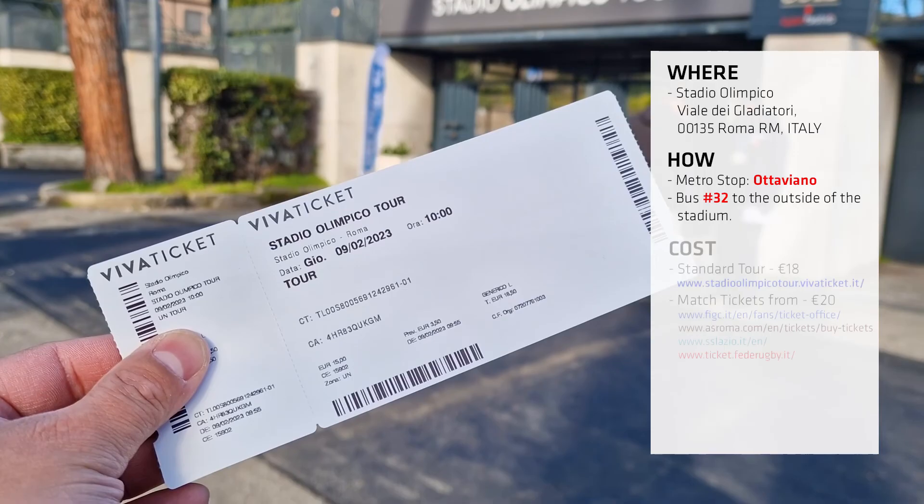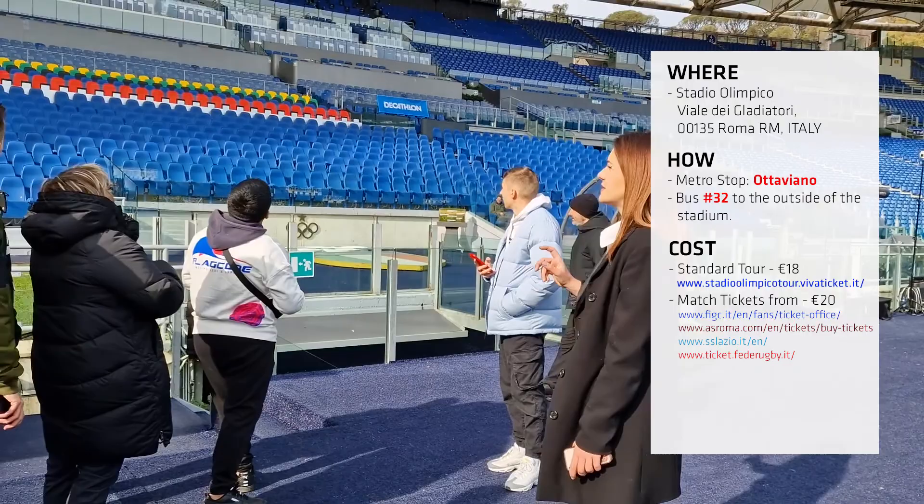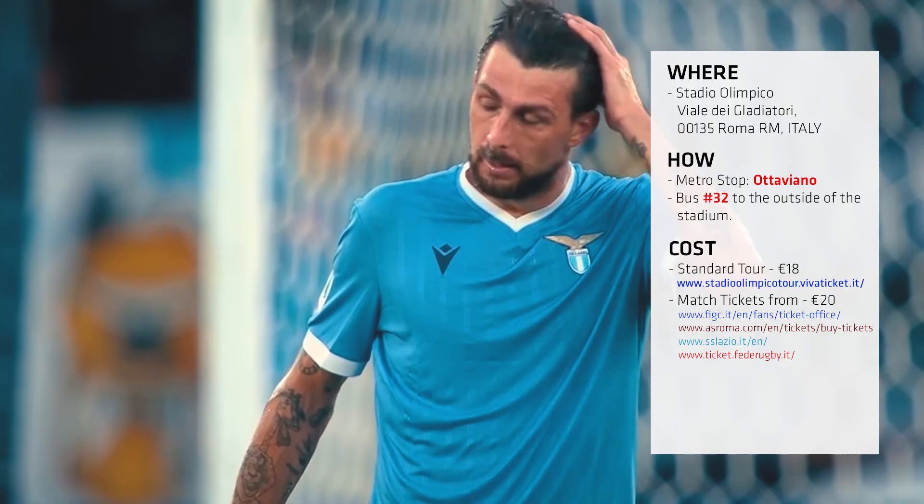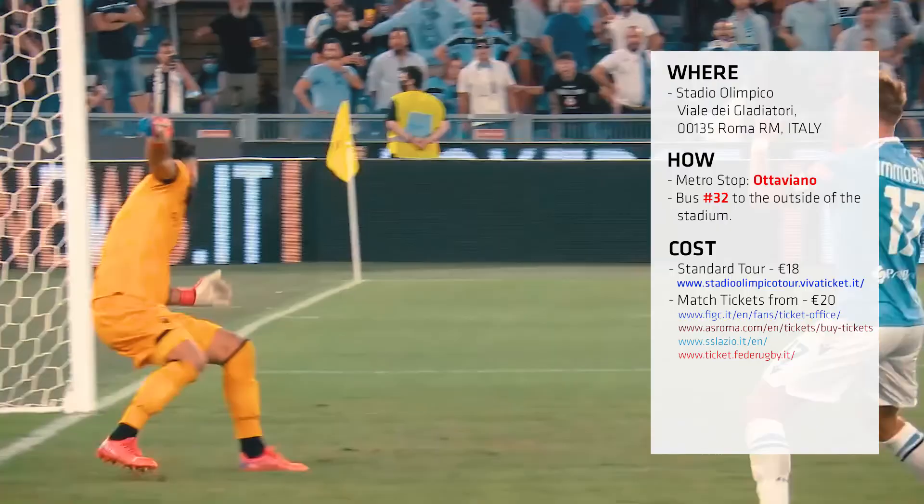The tickets cost about 18 euros, and for that the tour lasts 45 minutes. You can book either directly on their website — I'll leave the details on the screen — or you can just pay at the ticket office. If you want tickets to actual matches, visit each club's respective website and book tickets directly with whichever home side is playing.